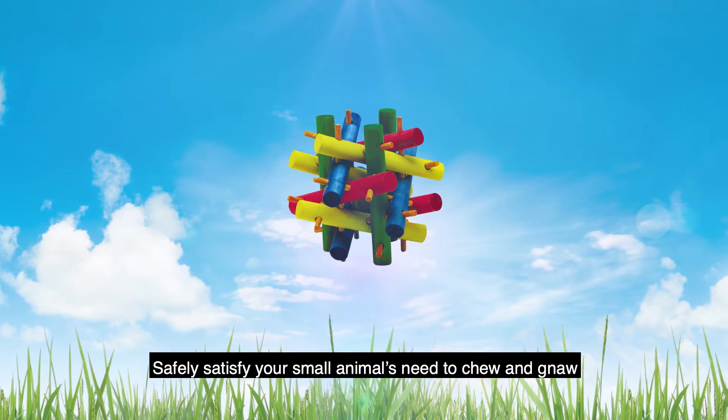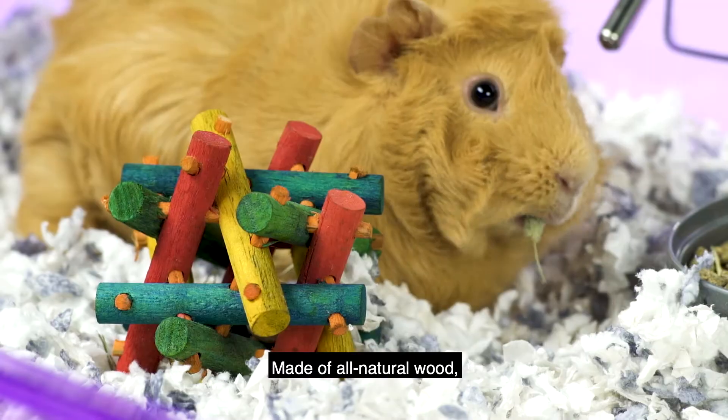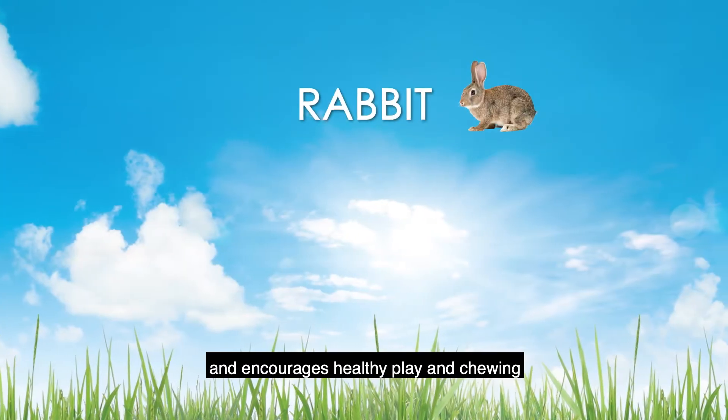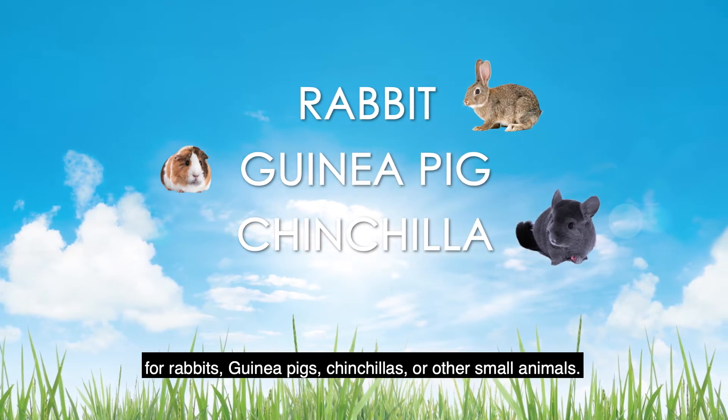Safely satisfy your small animal's need to chew and gnaw with KT's Nut Knob Nibbler. Made of all-natural wood, the Nut Knob Nibbler uses safe vegetable-based coloring and encourages healthy play and chewing for rabbits, guinea pigs, chinchillas, or other small animals.